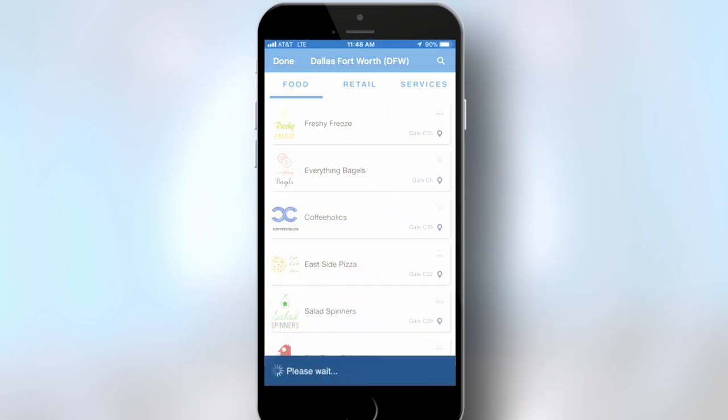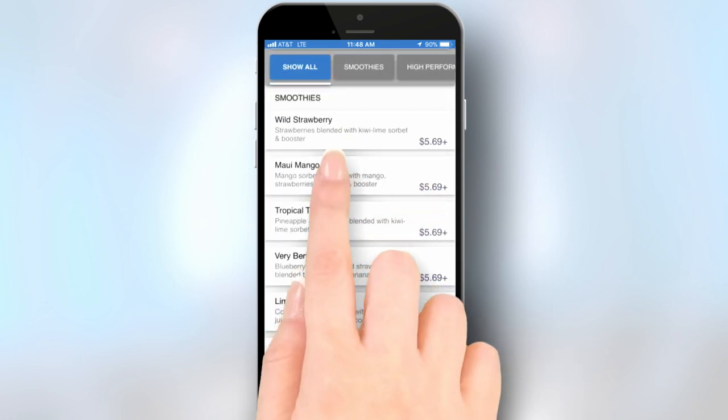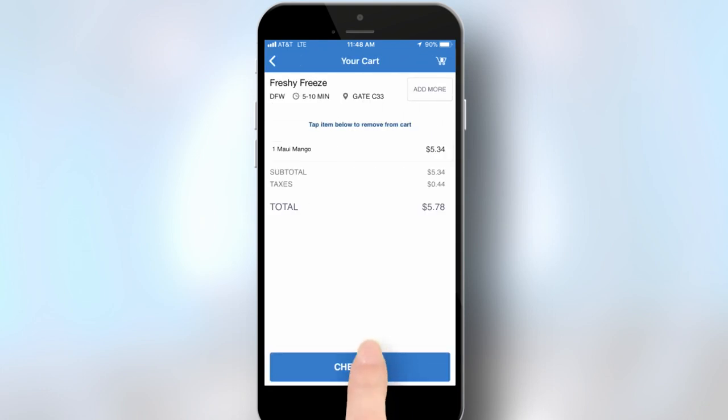You'll see a list of restaurants in your terminal that offer takeaway food and drinks. Make your selection, add the food to your cart, and check out. Once you arrive at the airport, you can pick up your food without waiting in line to place an order. Thank you for playing What's the Connection?